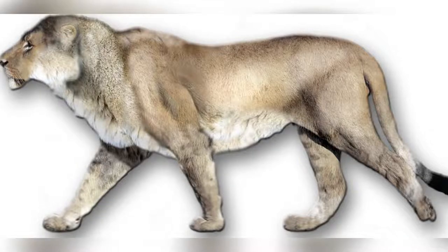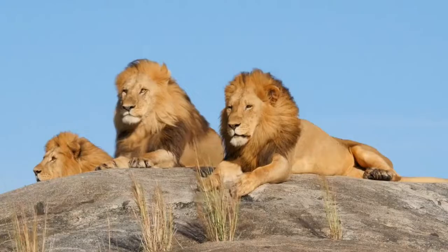The American Lion. This beast lived in North America during the Pleistocene and early Holocene epoch, which was about 340,000 to 11,000 years ago. The species is also called Panthera atrox, which is Latin and means cruel panther.